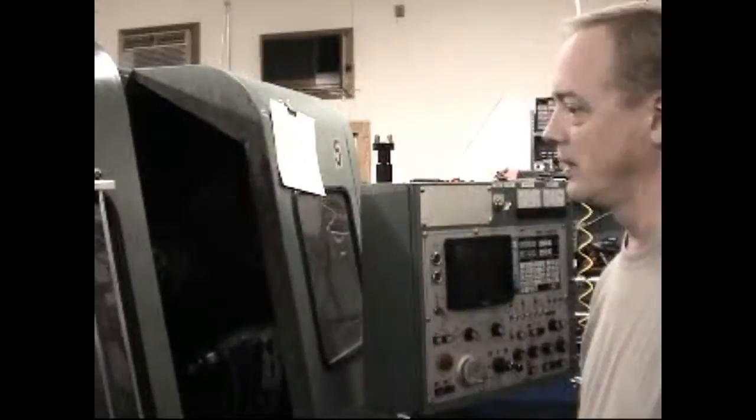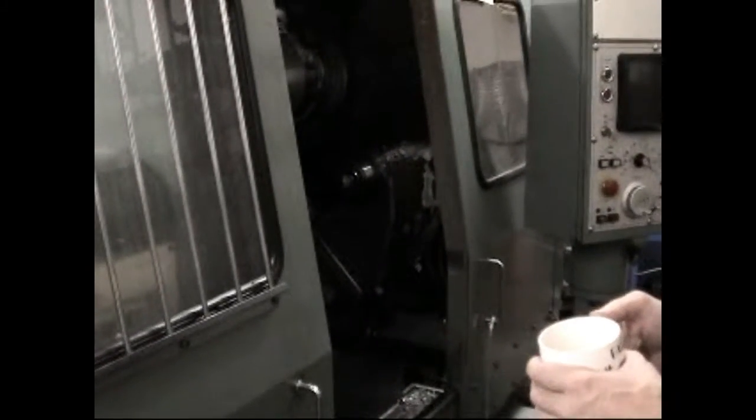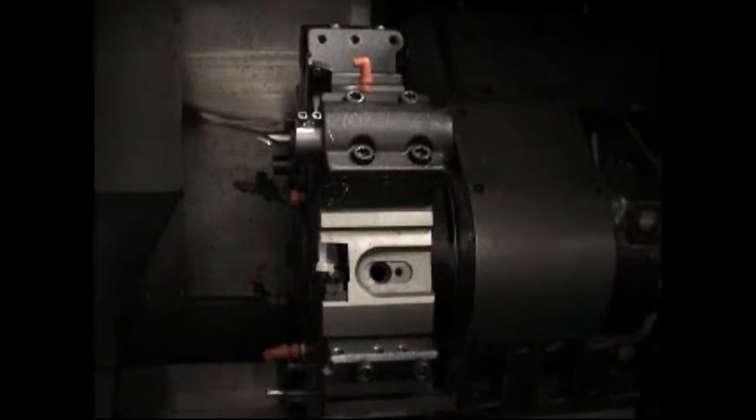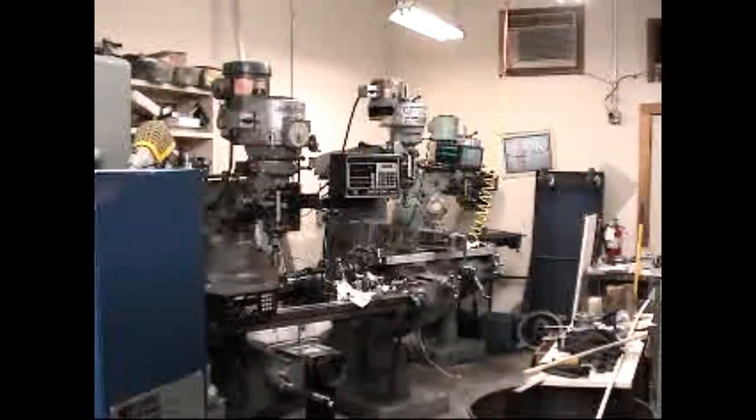The 1984 CMC lathe — that's a lot heavier duty than the brand new one. It's a lot stronger, but not as fast though. Those are the manual machines down the end there.